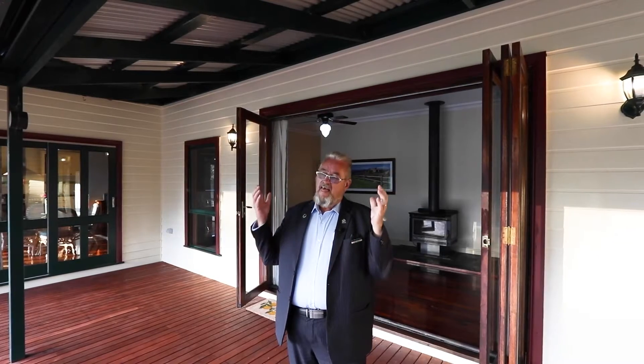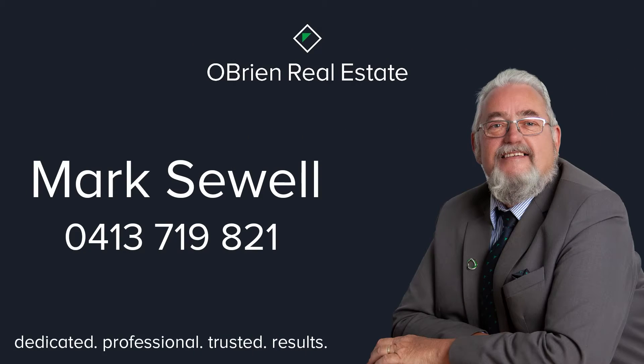This is the one. You want to see this one? Give me a call anytime. My name's Mark Sewell — 0413 719 821.